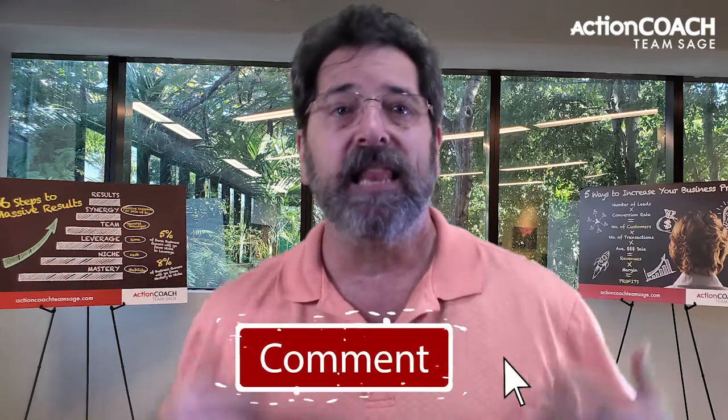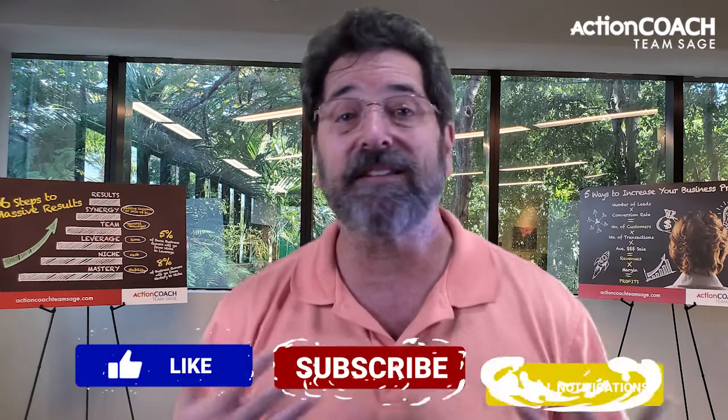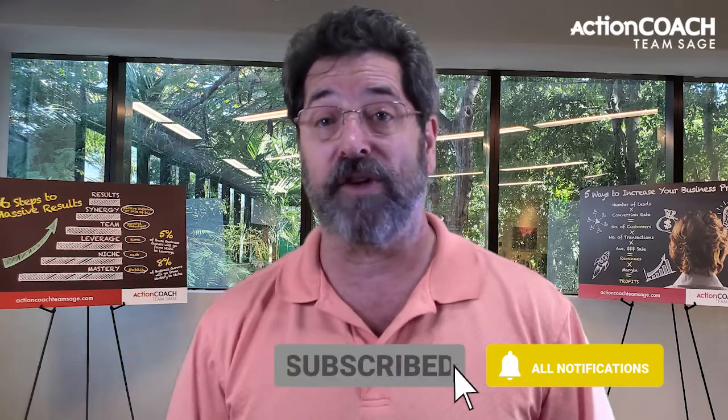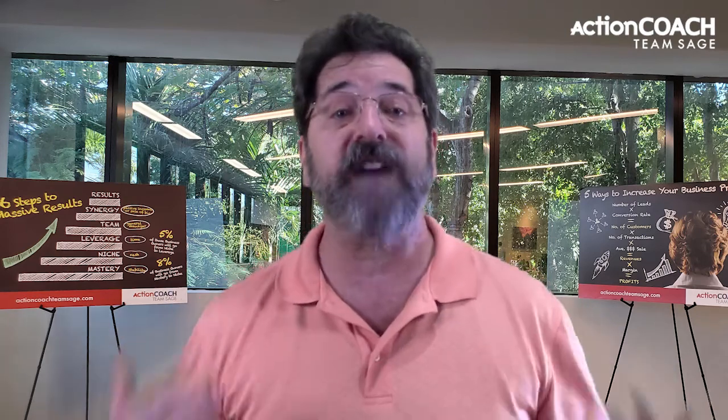I'm committed to bringing you quality videos regularly that provide massive value. Leave me a comment to tell me what value you got — I'm excited to read what you have to say. Please like this video so that others know you got value. Subscribe to our YouTube channel and click the bell so you don't miss a single one of our videos. Feel free to share this with others. Again, I'm Doug Barra, and now it's your turn. Follow the link, make a difference in your business, and I'll see you in the next video.